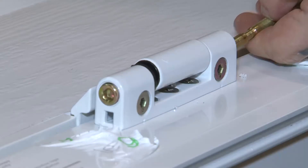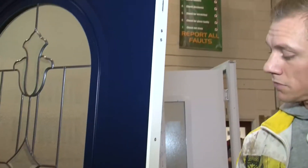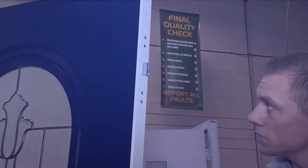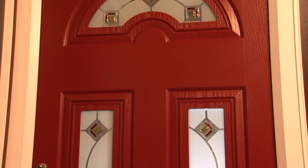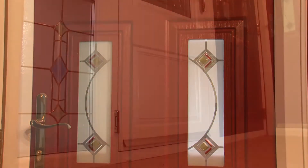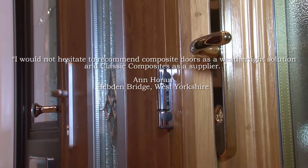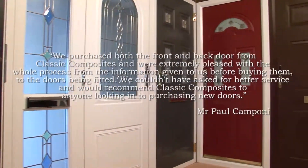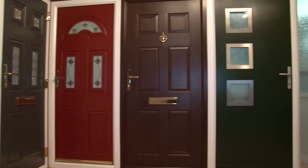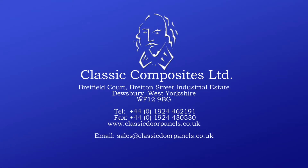The Classic Composites website gives customers the ability to design their own door online and view the finished result before any orders are placed or ahead of installation. Please visit www.classiccomposites.co.uk for more details. All doors are 100% recyclable and supplied to your color choice, which can differ inside and out, with a multitude of ironmongery options. A choice of standard or mobility thresholds facilitates access for wheelchairs. Beautifully designed and available at factory direct prices with free national delivery — contact Classic Composites today.